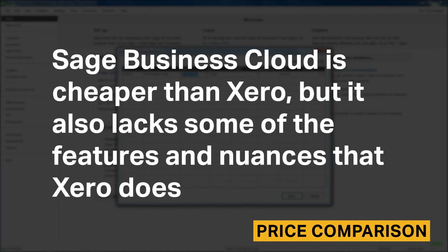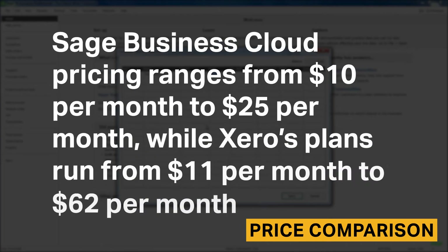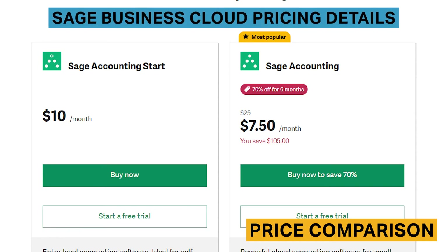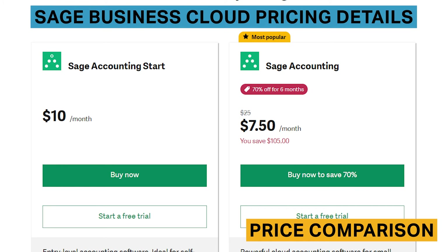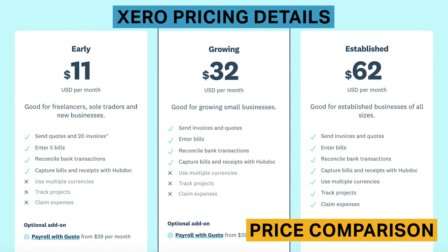Sage Business Cloud is cheaper than Xero, but it lacks some of the features and nuances that Xero does. Sage Business Cloud pricing ranges from $10 per month to $25 per month, while Xero's plans run from $11 per month to $62 per month. Sage Business Cloud has two plans: the accounting start plan and the accounting plan. We recommend the accounting plan, because it's only $15 more per month for significantly better features. Xero has three plans; we recommend either the growing or established plans, as the early plan is severely limited in the number of invoices and bills you can manage.